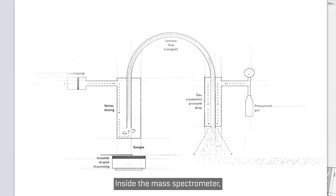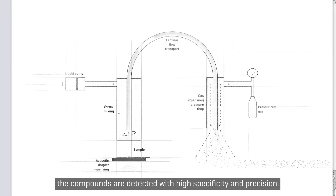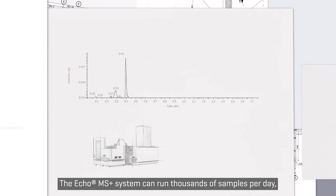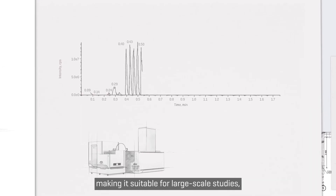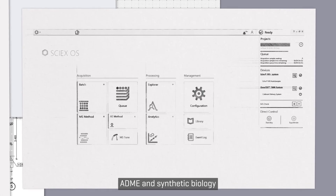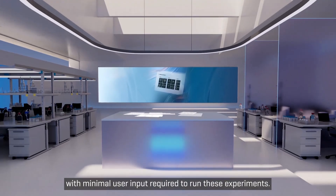Inside the mass spectrometer, the compounds are detected with high specificity and precision. The Echo MS Plus system can run thousands of samples per day, making it suitable for large-scale studies in high-throughput screening, ADME, and synthetic biology, with minimal user input required to run these experiments.